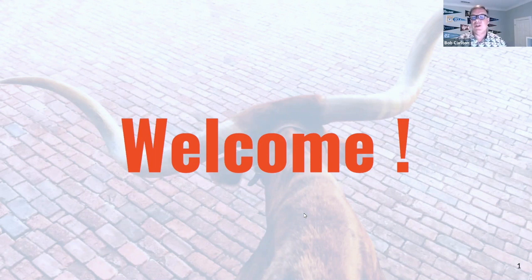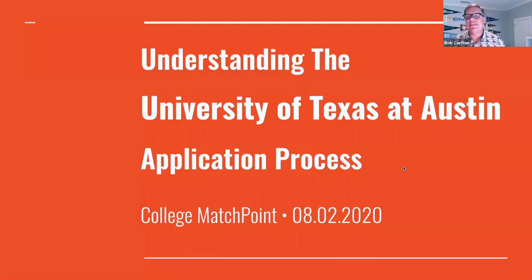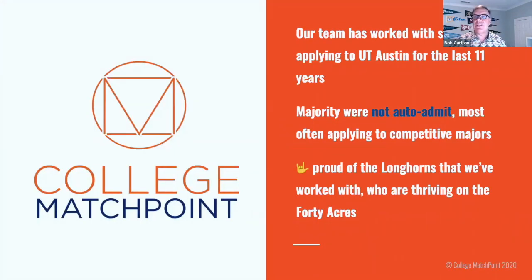We also want to let you know we hope you and your families are all doing well, and that as we enter the homestretch of this most unusual summer, your students are engaged in some things that are bringing them joy, if not distraction. This afternoon's webinar is very specifically about understanding the University of Texas at Austin application process. Lisa started College Match Point 11 years ago and has been working with University of Texas applicants for all of those 11 years. The majority of them were not auto-admit students, and most often they applied to competitive majors.